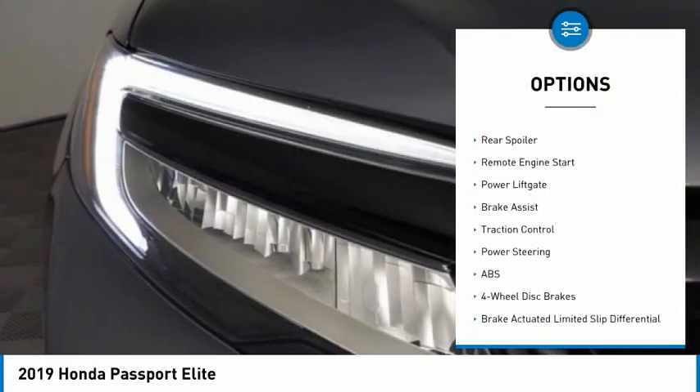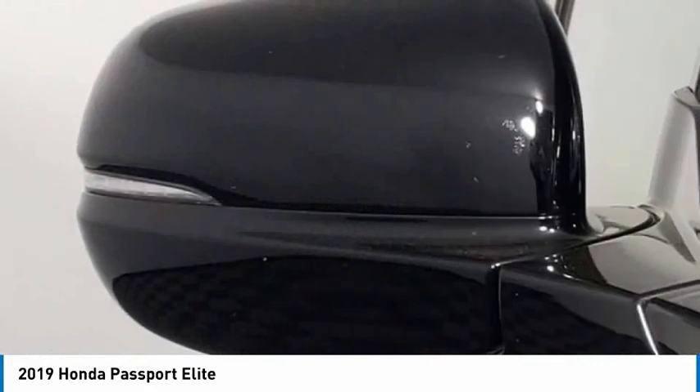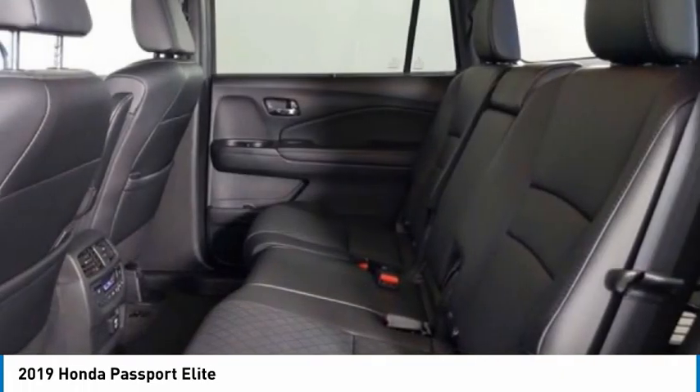all-wheel drive, auto-dimming mirrors, aluminum wheels, rear spoiler, remote engine start, power lift gate, brake assist, and traction control. Wouldn't you look great in this vehicle? Stop in today and see for yourself.